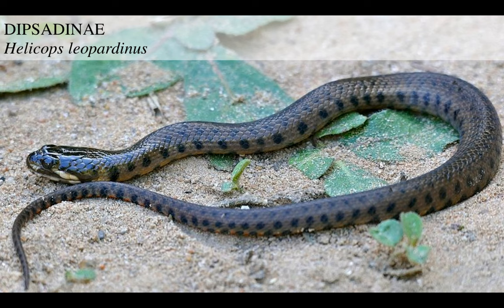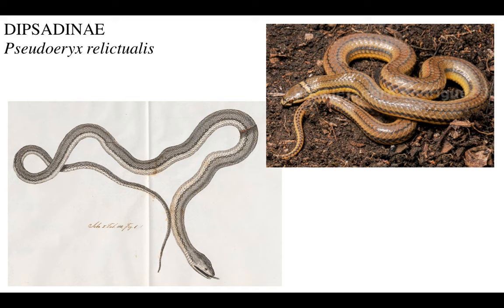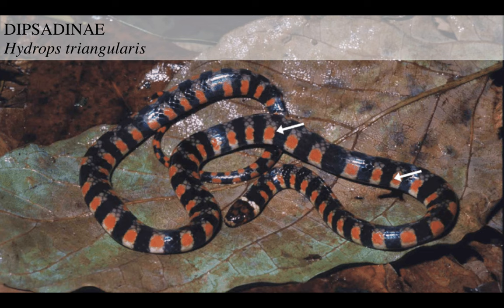These subtle differences - you wouldn't see this in a snake that hunts on land. Then there's this species about which not much is known, Pseudoeryx relictualis. And then there's this one, Hydrops triangularis. Keep this name in mind - we're going to see a similar name, Hydrophis, a lot in the coming parts of this talk, but this is a completely different group.